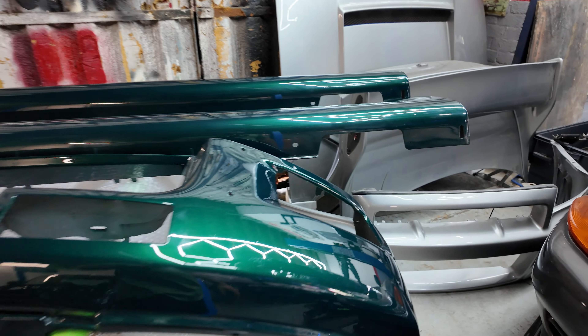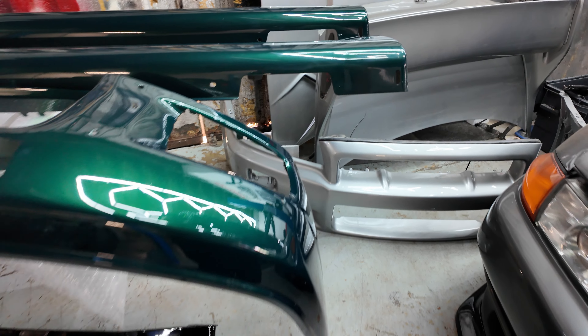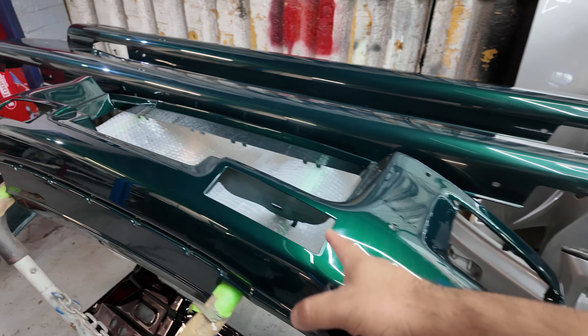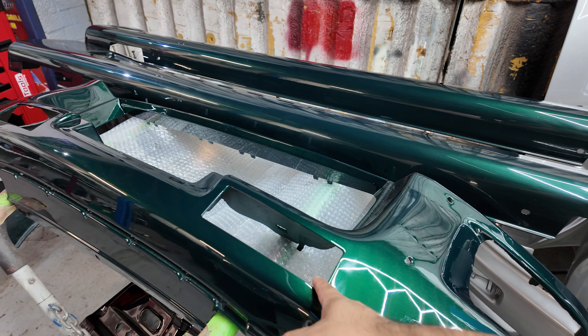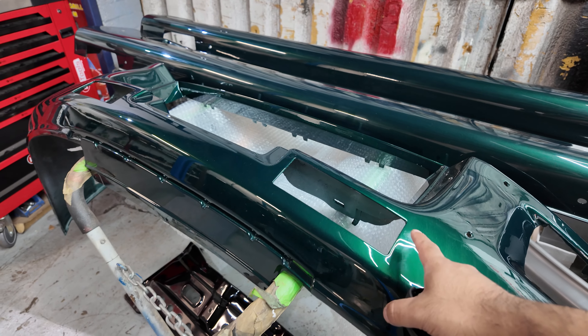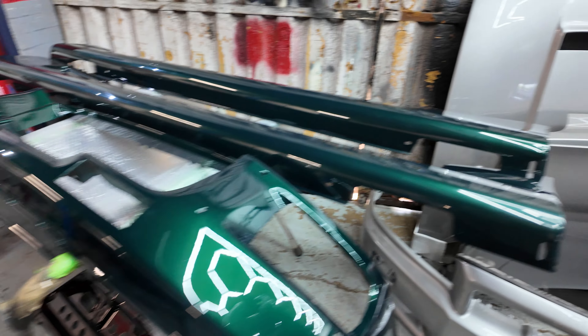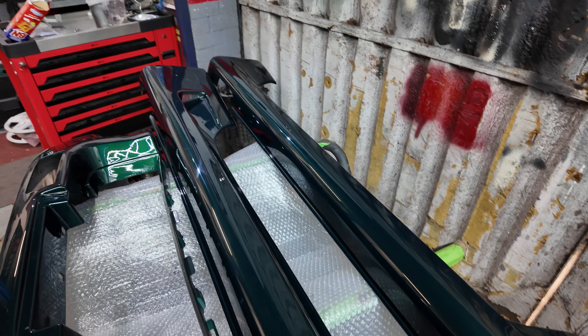Let me show you guys something really cool here - have a look at the bumper, it's beautiful. Can't wait to see this actually fitted on. The colour looks absolutely awesome - this is a bit I haven't seen on the car yet. When we get to see the front bumper actually on the car it's going to look amazing. We've got the Nismo 400R side skirts, which should look pretty awesome.